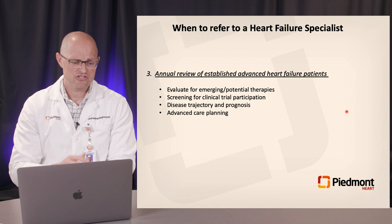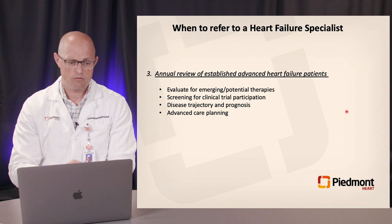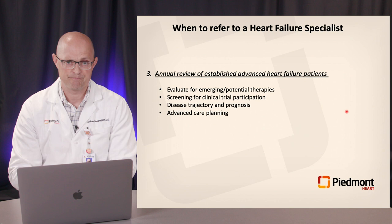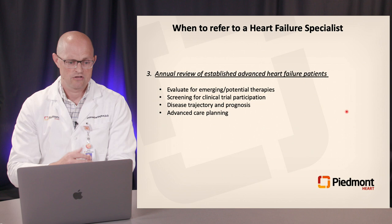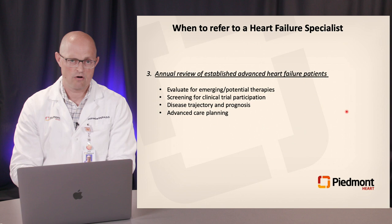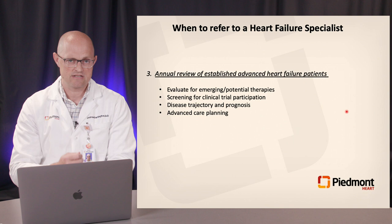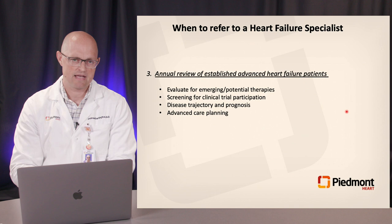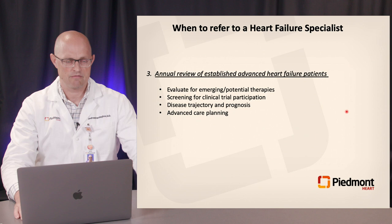Annual review of patients with HFrEF is necessary to evaluate for emerging and potential therapies, to explore methods to reduce heart failure hospitalizations — including newer therapies such as soluble guanylate cyclase stimulators and CardioMEMS — to screen for clinical trial participation, to recalculate disease trajectory given how quickly this process can change, and to provide advanced care planning for patients who may not be candidates for advanced surgical options.